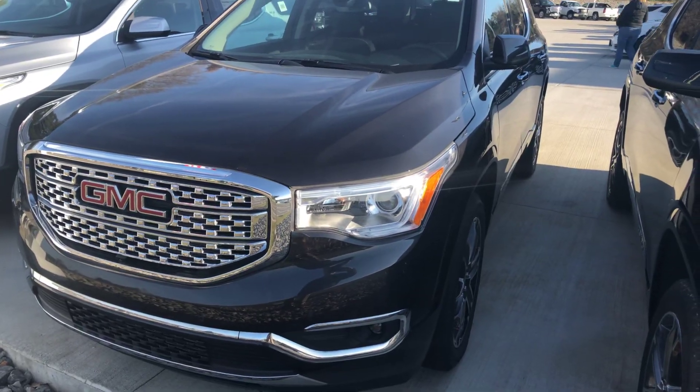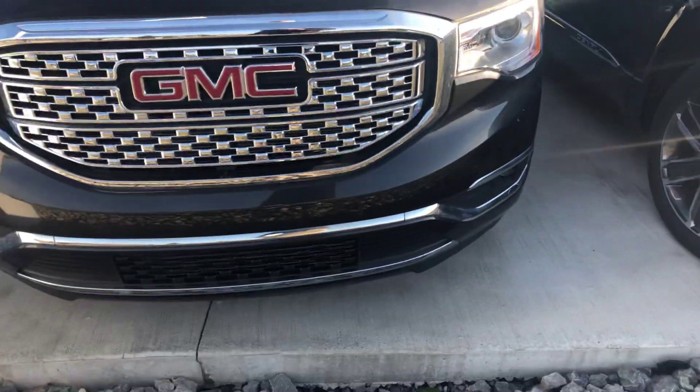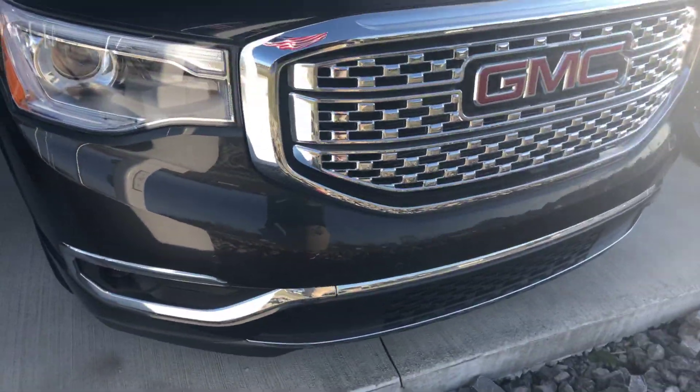Hi Brian, Mark Asher here at Power Chevrolet, GMC, and Buick. You are interested in the Iridium Denali 2018 — here it is. You can see the front sensors on the back. Beautiful color.